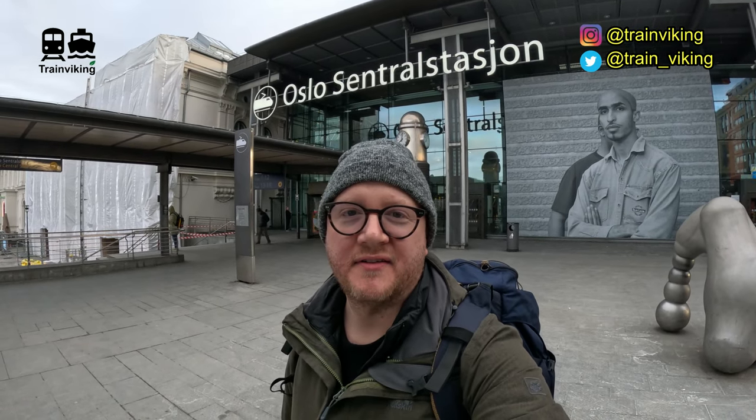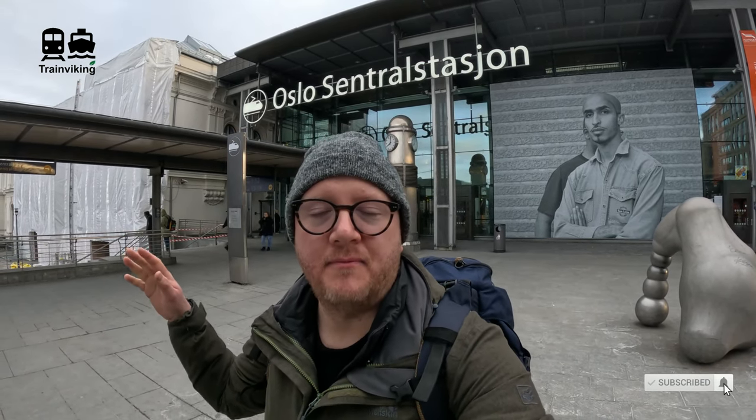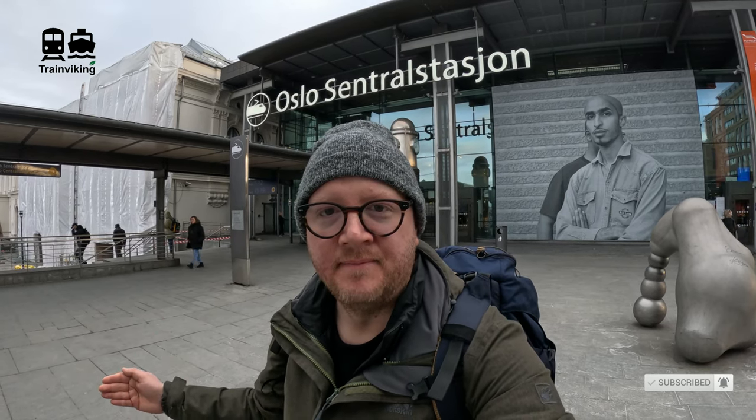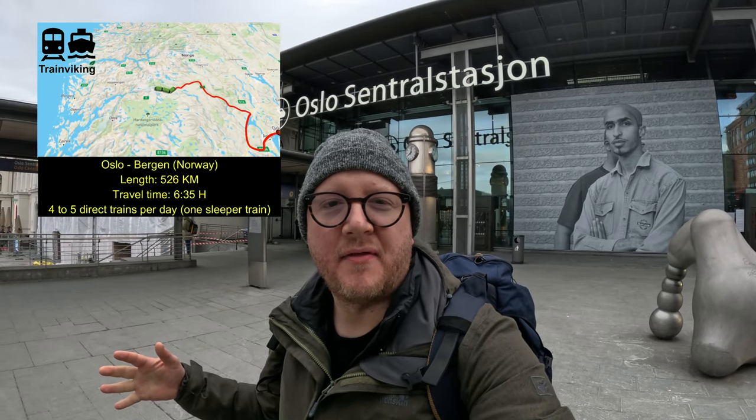Hello and welcome to another trip report. This time from Oslo Central Station, and I'll be taking a train along the Bergensbanen. This train will go from Oslo to Bergen, the second city of Norway.